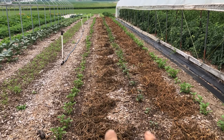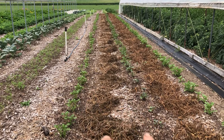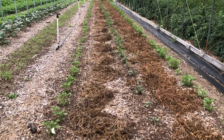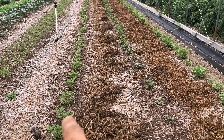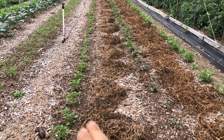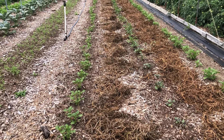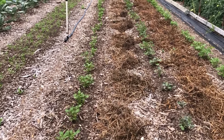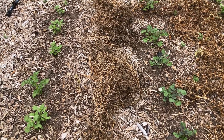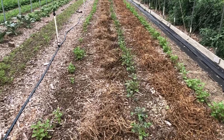This is where our sugar snap peas were. You can see our potatoes are coming up — a late planting of potatoes. The pea plants were still here and we were still picking them. About two weeks before we were done, we put potatoes in, and when the peas were done we pulled the plants and just put them in the walkway to die off and add as mulch. Now we've got our potato plants coming up. That kind of keeps something growing all the time.